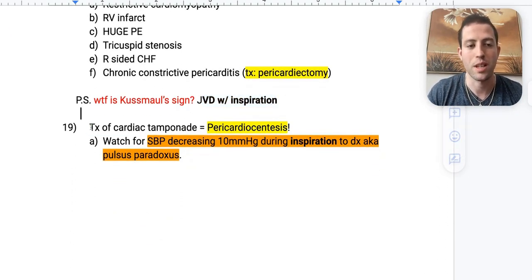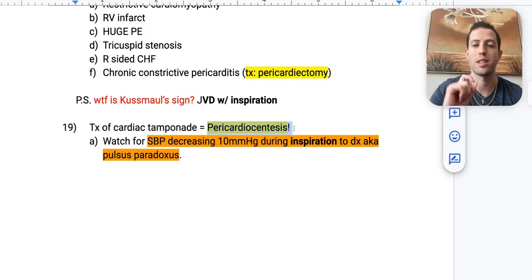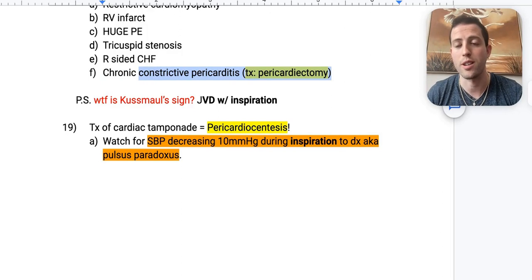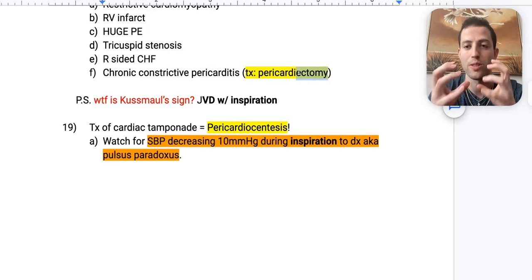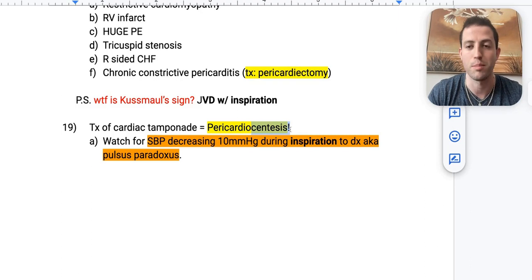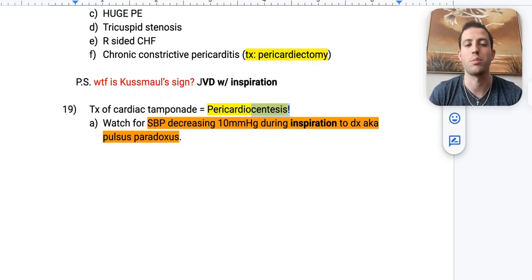Number nineteen: treatment of cardiac tamponade is pericardiocentesis — you drain the fluid from around the heart. This is different from pericardiectomy for constrictive pericarditis, where you remove the pericardium itself. With cardiac tamponade, keep in mind that systolic blood pressure will decrease 10 mmHg during inspiration — this is called pulsus paradoxus. It's not a problem with your pulse; it's specifically systolic blood pressure decreasing by 10 with inspiration.